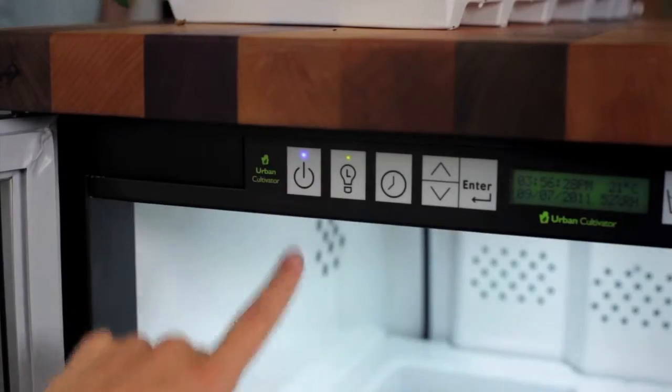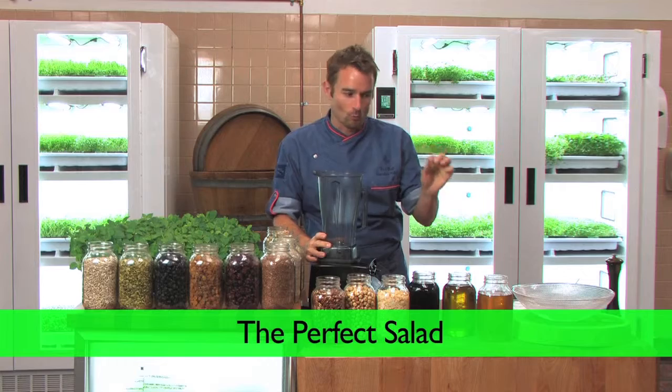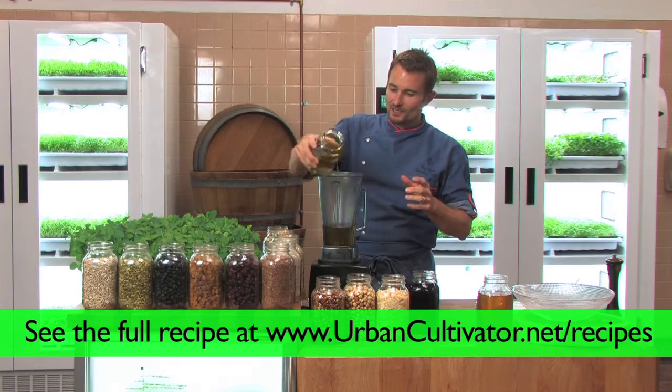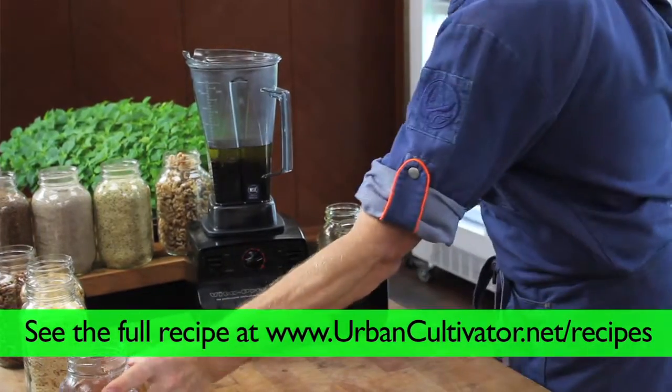It couldn't be more simple to prepare. We're gonna make a quick dressing first — I call this the one-one-and-one dressing because it takes basically 1 cup of olive oil, 1 cup of balsamic vinegar, and 1 cup...